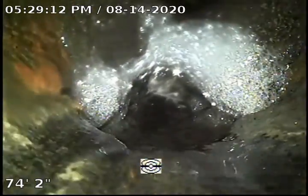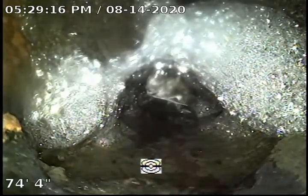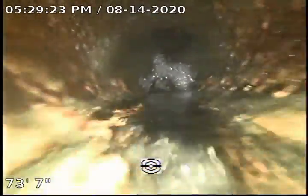After the inspection and hydro jetting is complete, we can go ahead and do a camera again to verify the extent of the damage and determine the best way to repair it.